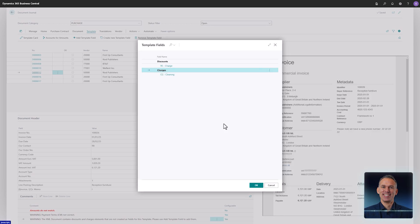If you select No, you will see the full list of all available template fields. To include the fields in the template, simply mark the field names and select OK.